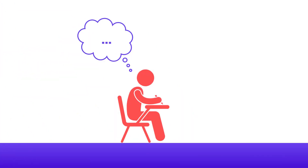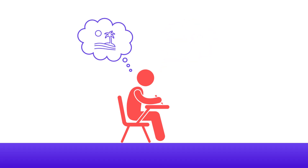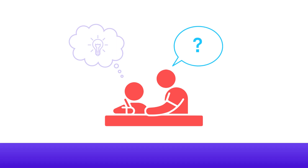Adam is stuck. His teacher has asked him to complete a maths problem independently. He doesn't know where to begin, quickly loses motivation and becomes distracted. He lacks the confidence to know what to do next.